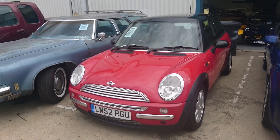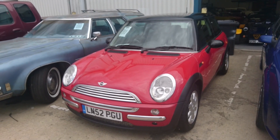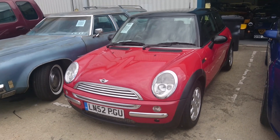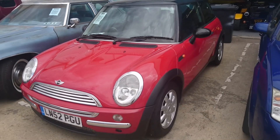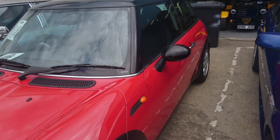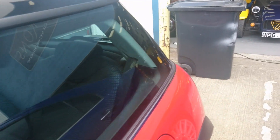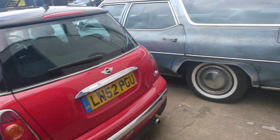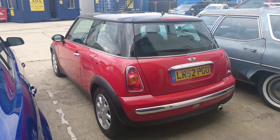Another decent starter classic these days would be this R50 Mini Cooper — a 2002 car with 69,000 miles, between 1,500 and 2,000 pounds, which is bordering on our no-budget-with-us territory. You've got to make sure there are no wiring problems and that it's been properly serviced. This is a sort of classic colour combination for these.